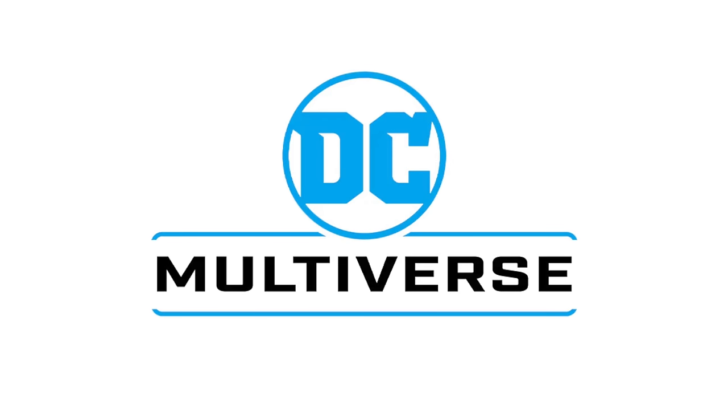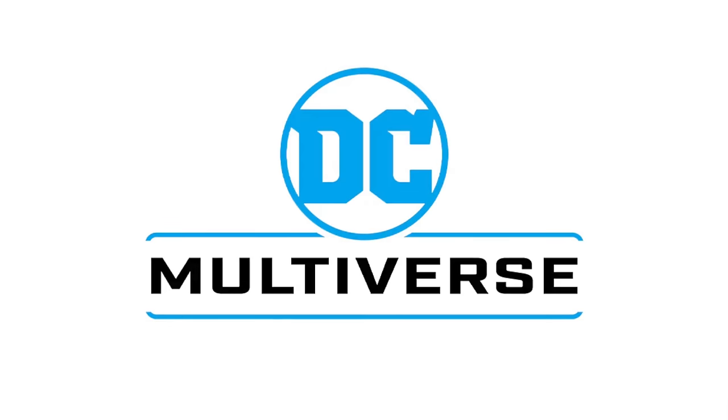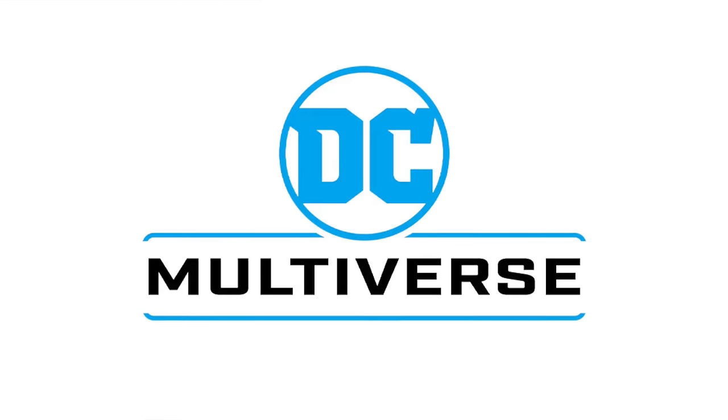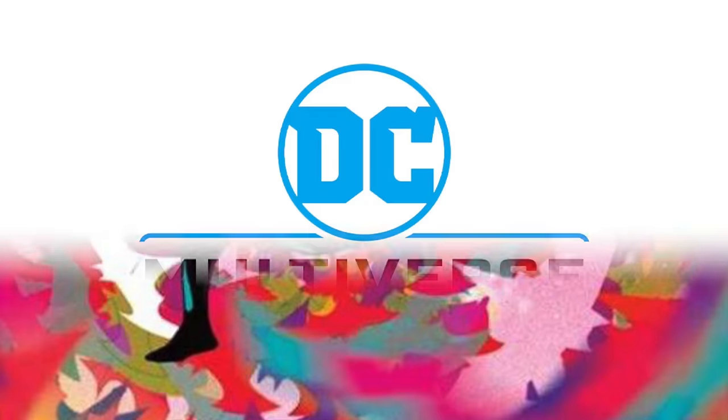We talk about the latest and the greatest. And speaking of which, we got a lot of figures to talk about today, but a clear warning to you all — they are all Batmans. Not even joking. Every single figure we're talking about in this video today is Batman. McFarland doesn't just make Batmans. Well, this video will say otherwise.